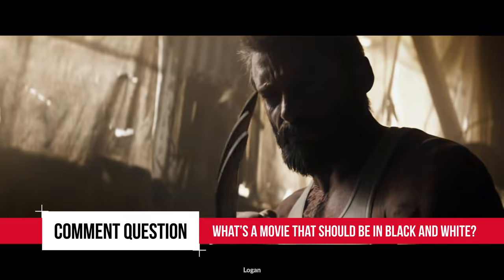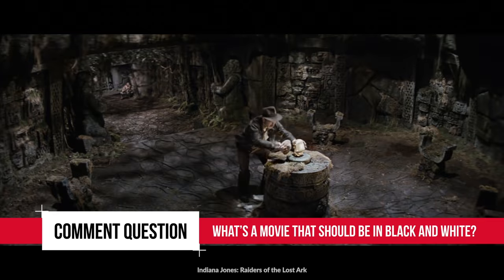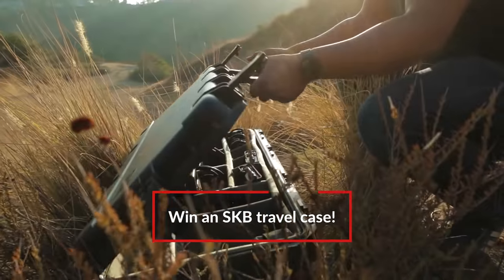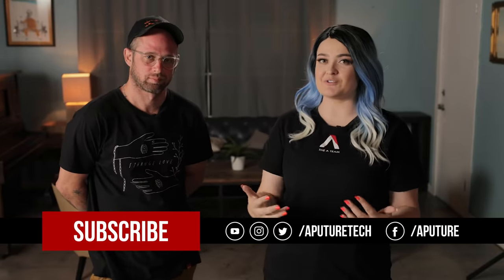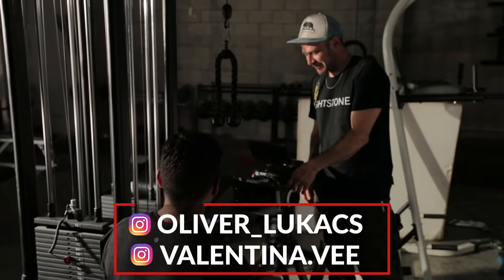As far as shooting black and white goes, we want to know for your comment question: what is a movie that was shot in color that would have worked a lot better if it was done in black and white? Let us know and the best answer will win an empty SKB case. If you like this episode, give us a like on YouTube, follow and subscribe. Our social media links are down below. See you next time. Adios, amigos.